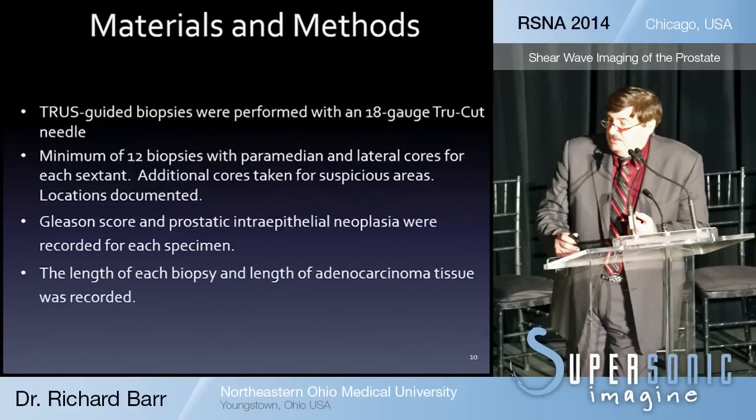After the shear wave ultrasound was done, a urologist performed the standard sextant biopsy using an 18-gauge true-cut needle. A minimum of 12 biopsies were performed, and if abnormalities were found on shear wave, the urologist was informed and biopsied those areas as well if they had not already been included in the regular sextant biopsies.